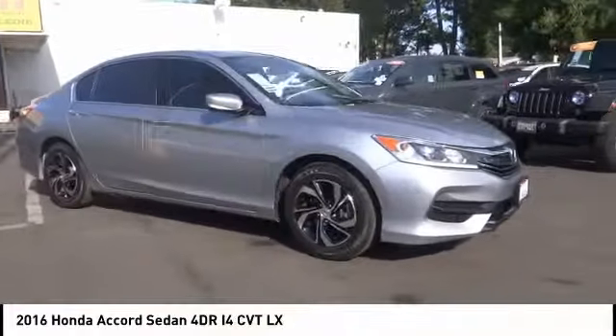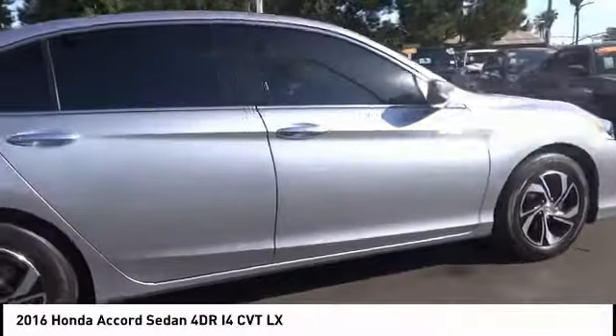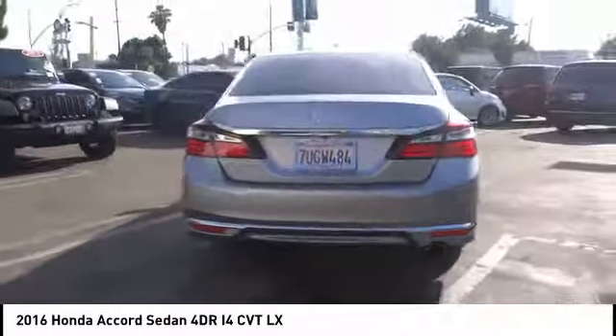Come test drive the 2016 Accord, ingeniously simple, yet overflowing with luxury and technological creativity. All that and more in the Accord.